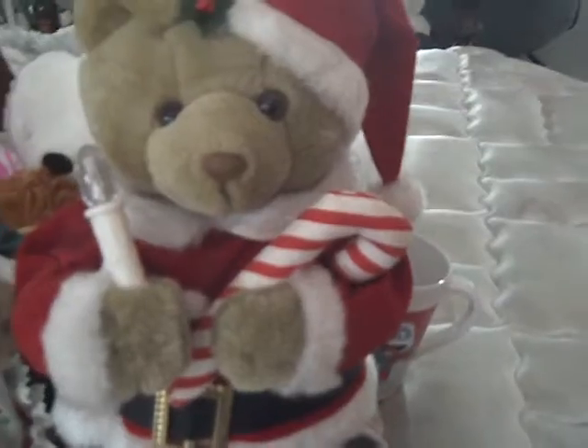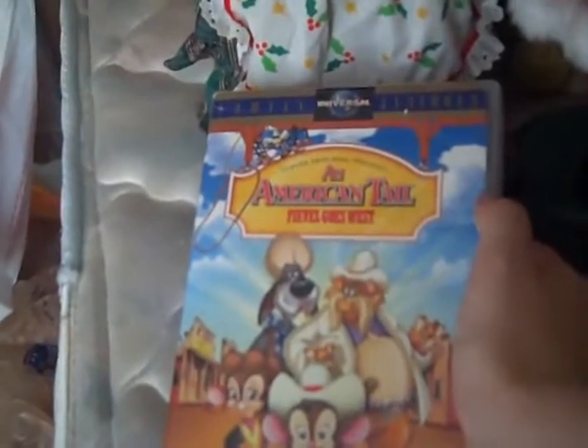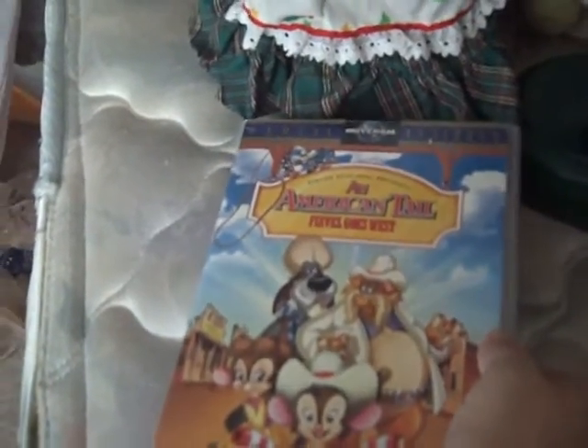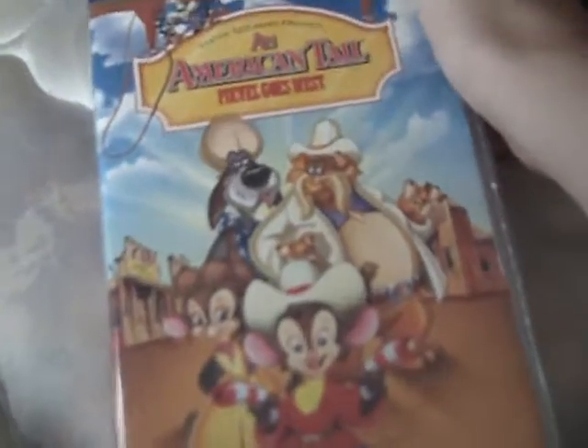Next, I got this American Tale: Fievel Goes West. I've seen this before, and I've seen the original American Tale. I just haven't found the original American Tale, and I'm hoping maybe next time I go to Addict Treasure Finds this year I'll maybe find one. There's the spine. This was half off. There's the back, and there's the VHS.